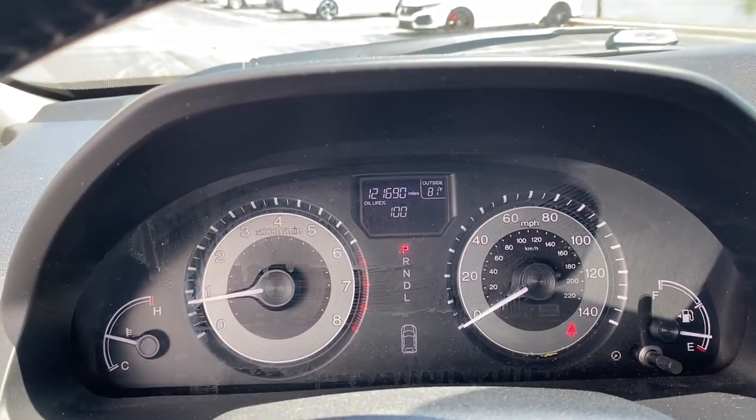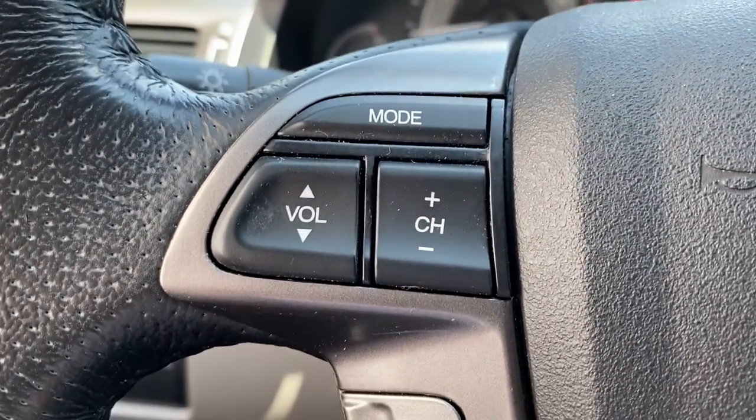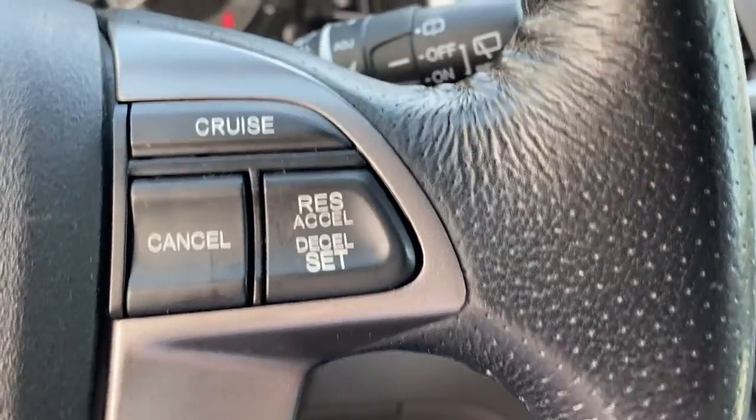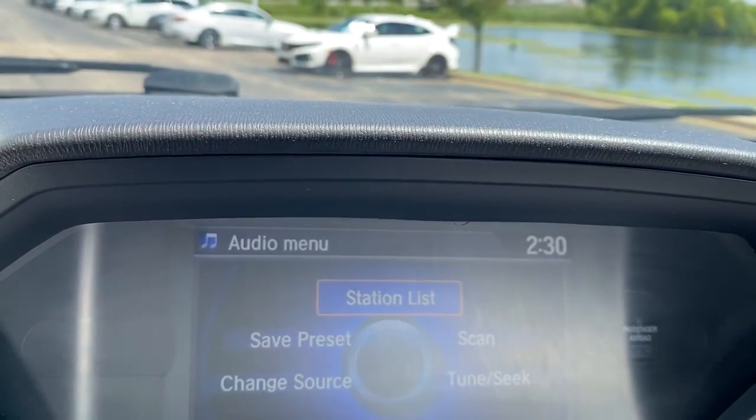Sun/moonroof, power liftgate, backup camera, V6 cylinder engine, third row seat, heated front seat, dual zone AC, stability control, leather steering wheel, intermittent wipers.